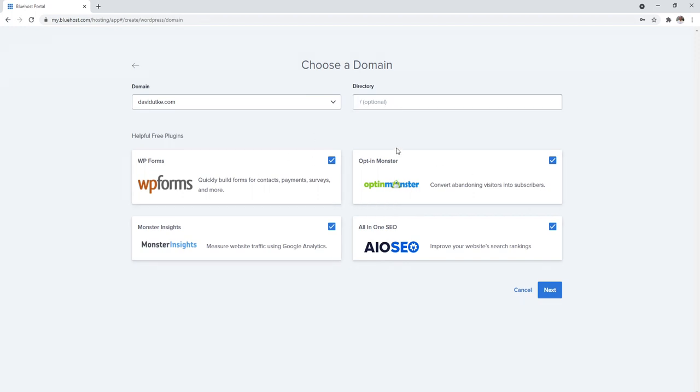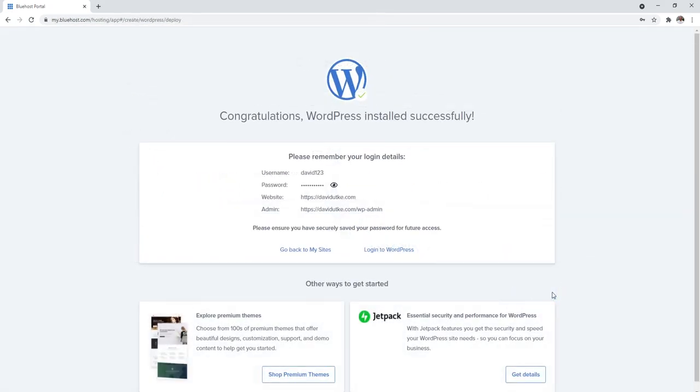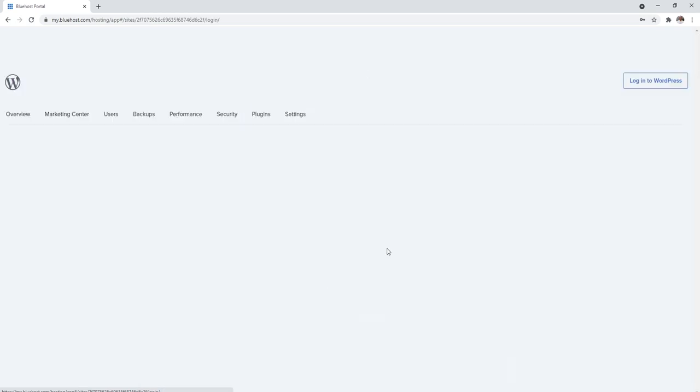Now we can install WordPress on a domain of our choosing — this is our primary domain name. Uncheck all the plugin options; we don't need those installed. Make sure the directory field is empty — we want to install WordPress on the root domain, not in a subsection like /blog. Click next, and congratulations — you've successfully installed WordPress on your domain. Click Log In to WordPress.